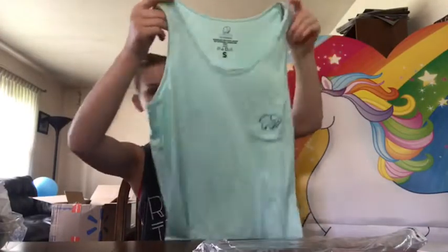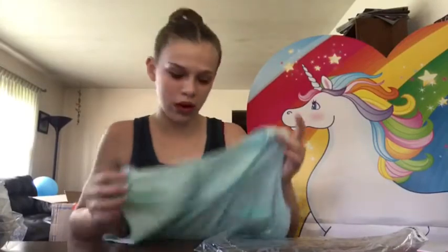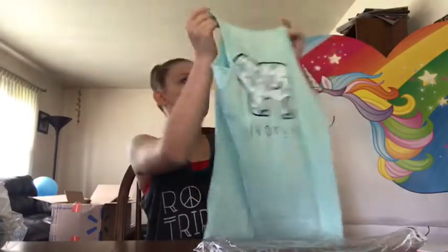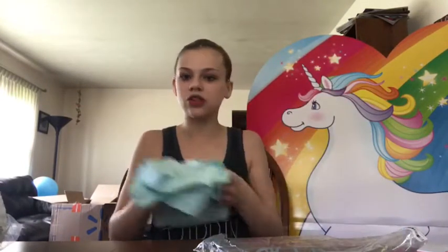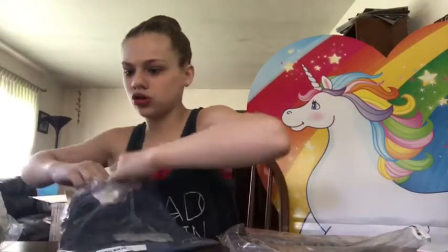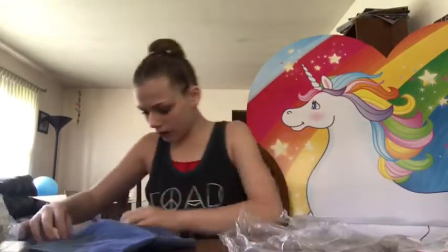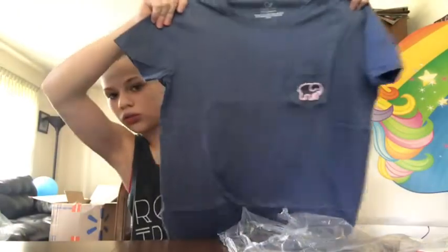I actually got another tank top in my other box and I was really happy — it was white and it had flamingos on it. This one has blue seashells. This is cute, I like this, it's definitely a go. It's a cute shirt and it's like a navy blue — oh, the back is really cool!